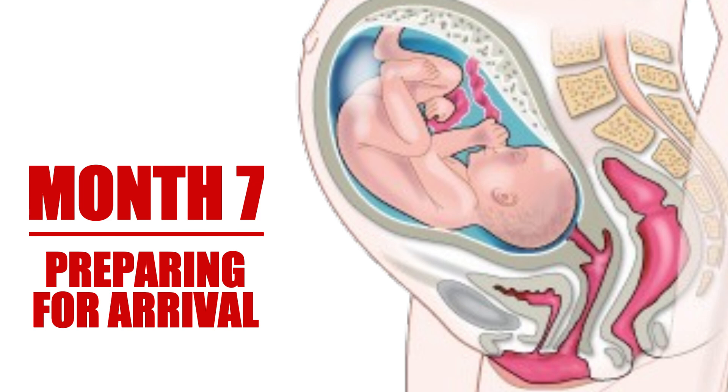Expectant mothers are encouraged to start preparing for childbirth, including choosing a birthing plan and packing hospital bags. Interestingly, babies can recognize familiar voices at this stage. Talking or singing to your baby can help establish a connection before birth.